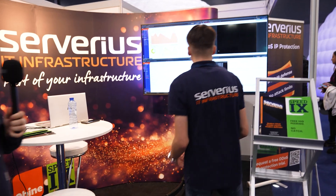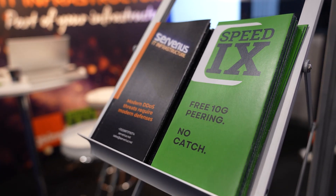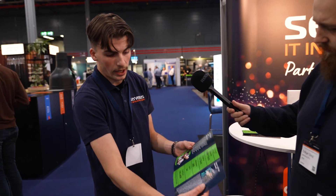We can walk over to it. Right here we have our little stand. People can come by, sit, talk. We also have some flyers — people can come by and take one. Yeah, it's been going good.